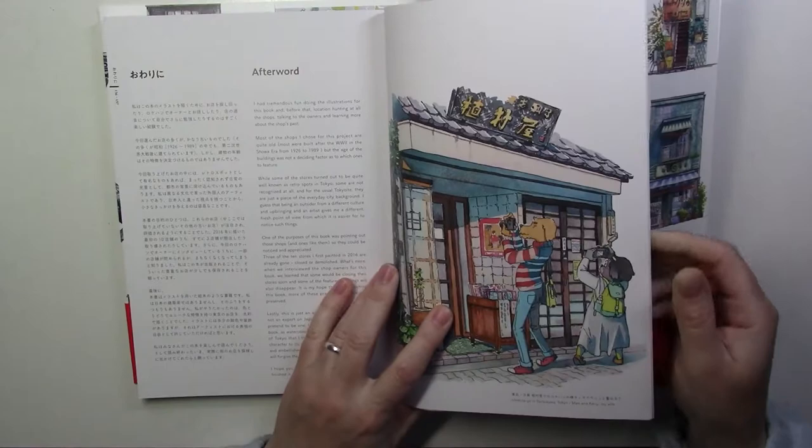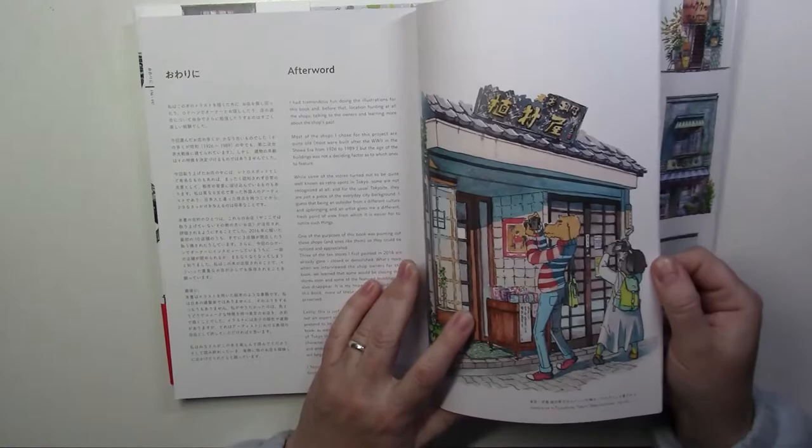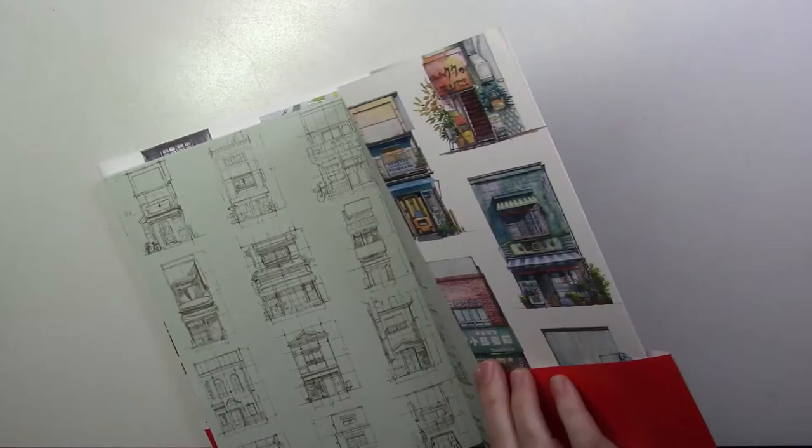It's funny because that's him right here with his wife. I don't know why there are dogs, but it's really cute.